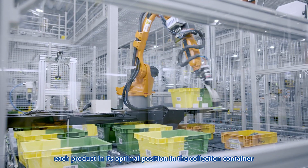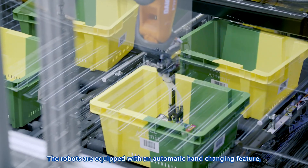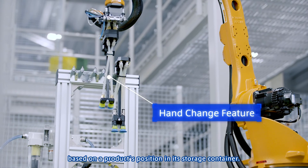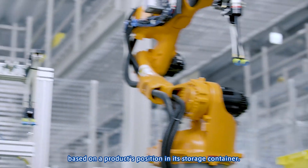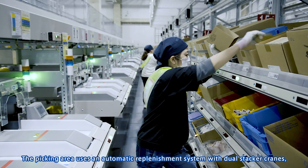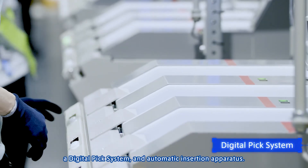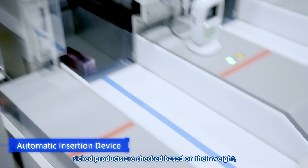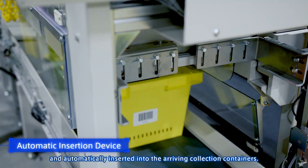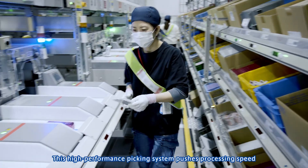The robots are equipped with an automatic hand-changing feature, which allows them to always use the best possible hand based on a product's position in its storage container. The picking area uses an automatic replenishment system with dual stacker cranes, a digital pick system, and an automatic insertion apparatus. Picked products are checked based on their weight and automatically inserted into the arriving collection containers.